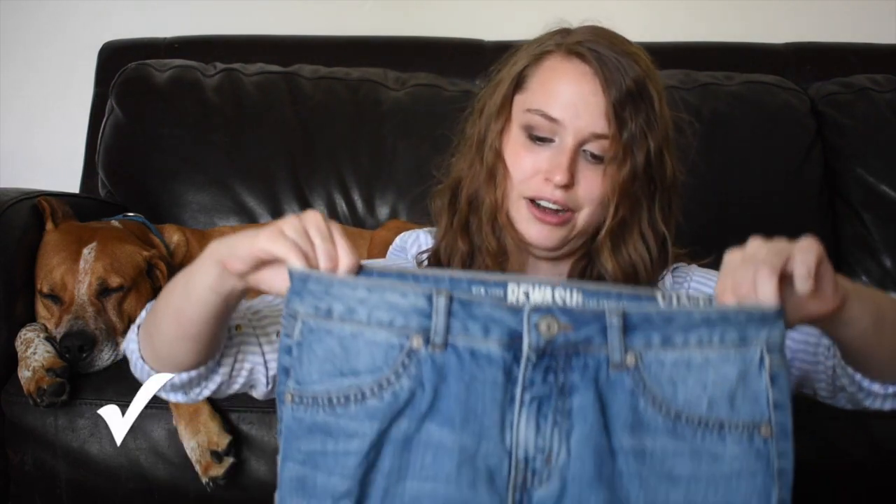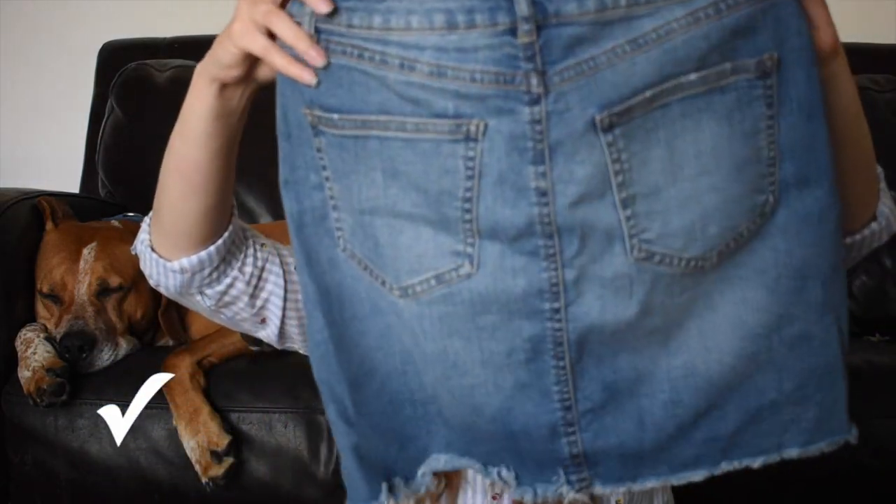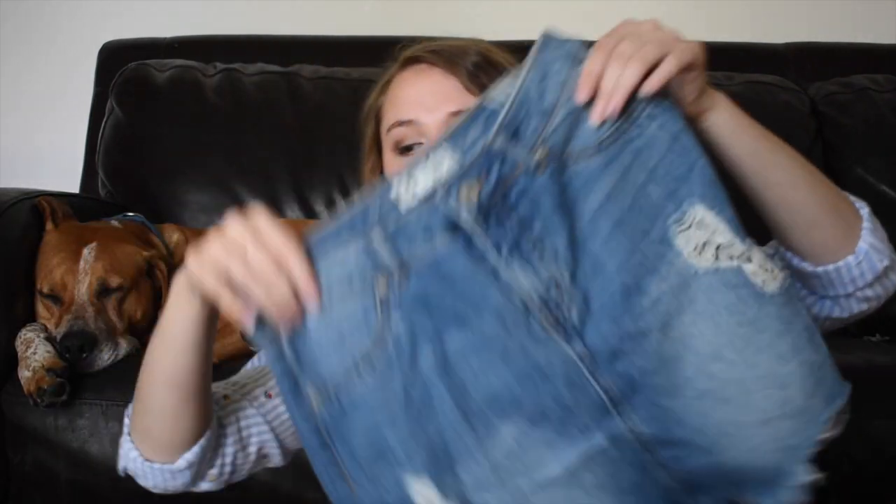Last but not least for this Pounds to Plato's video — these are from a brand called New York Rewash, Los Angeles Vintage Reunion shorts. Actually, it's a skirt. I have no clue what the brand is on these — it's just a denim skirt. It's cute, it's distressed. And I know before they were closed for quarantine, they were looking for denim skirts. So I don't know if they still are, but if they are, I have one.